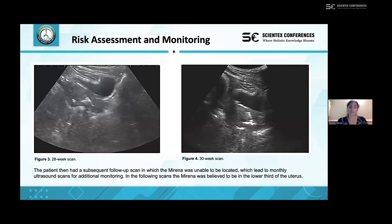Throughout the pregnancy the patient had further scans, and at the next scan the Mirena could not be visualized at all. This led to increased monitoring from our team, moving to monthly scans. On the 28-week scan it was thought the Mirena was in the lower third of the uterus, and similarly on the 30-week scan, although the image quality was not particularly good and it was difficult to definitively confirm the Mirena's position at that point.